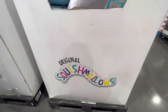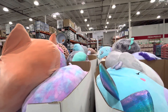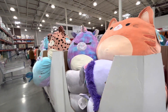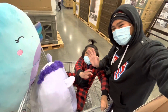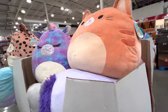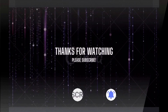So this is the Squishmallow, guys — hope you like this video! They're selling here in Costco. This is original Squishmallow — it sounds like marshmallow because marshmallow is soft. Thank you guys for watching! Please don't forget to click and subscribe. Bye! That's my son, guys — they love to groom around here. Bye!